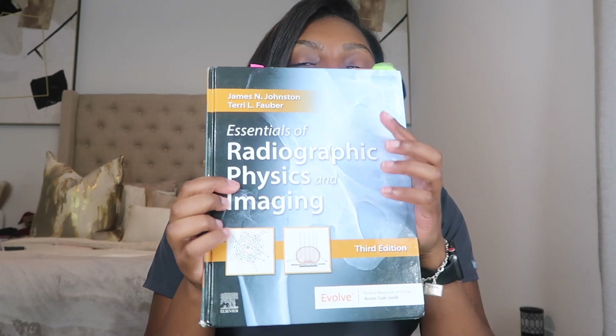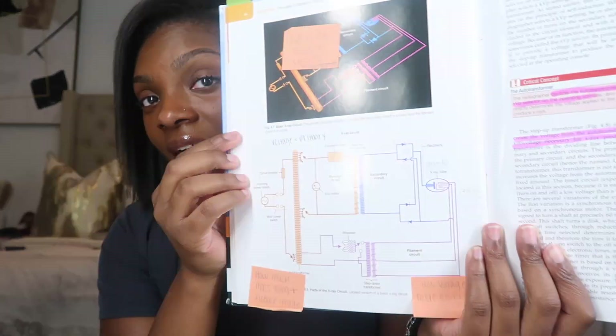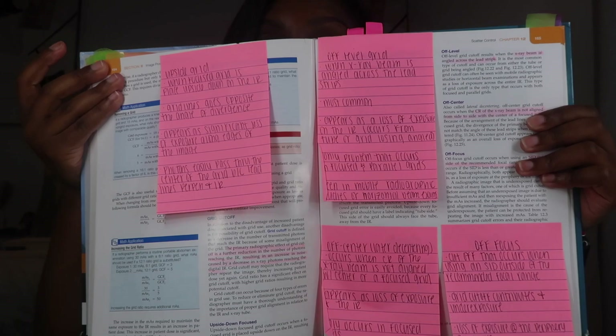This is my imaging book — this is for radiographic physics. I tore this book up. I have sticky notes covering the circuits, a whole page of sticky notes going over concepts of different things I have questions on or just want to make sure I remember. Read your books ahead of time, and hopefully your professor uploads the syllabus beforehand so you can see what's going on.